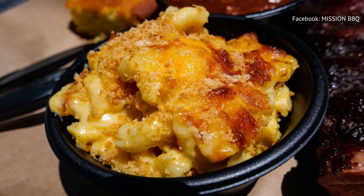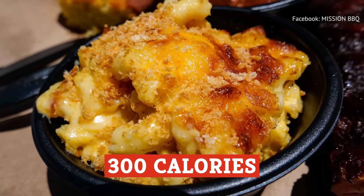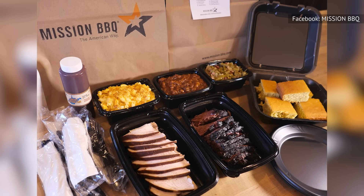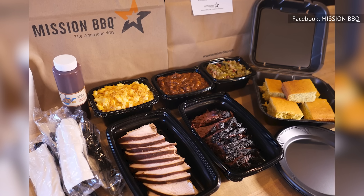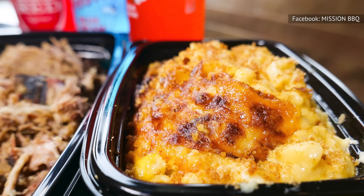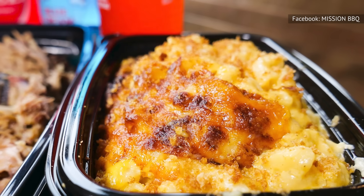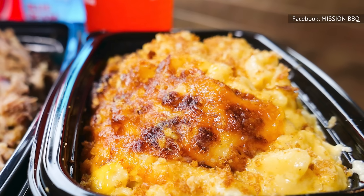For example, Mission Barbecue's Maggie's mac and cheese side dish contains more than 300 calories per serving. That might not seem too bad until you consider that its serving size is just 170 grams, which isn't too far off that of an apple. Within that small size, 177 calories come from fat, and nearly 100 of those are pure saturated fat.